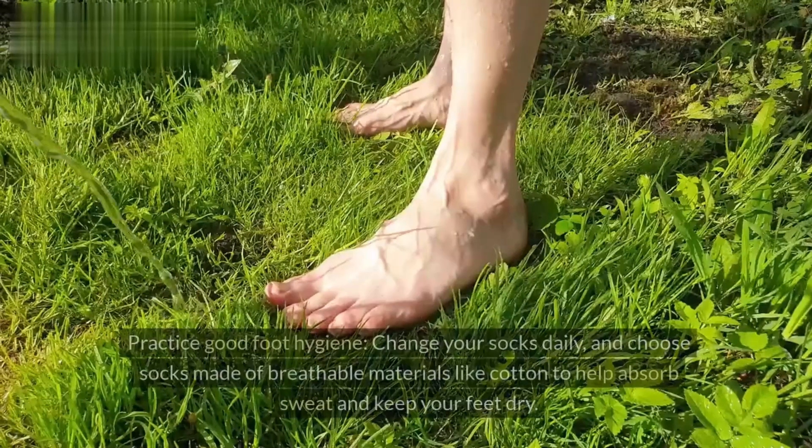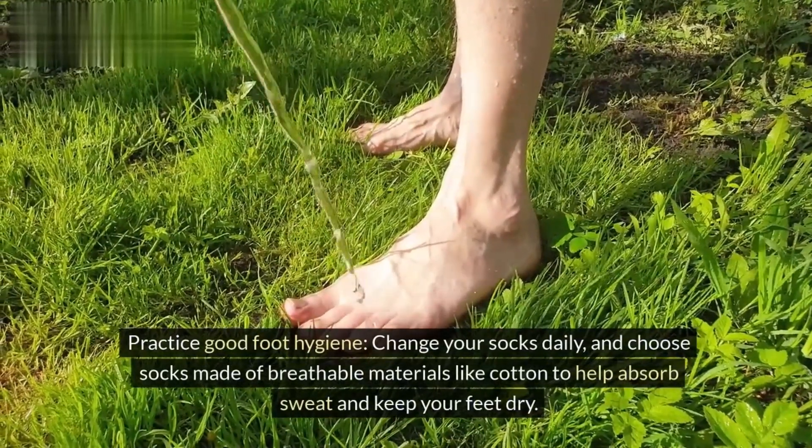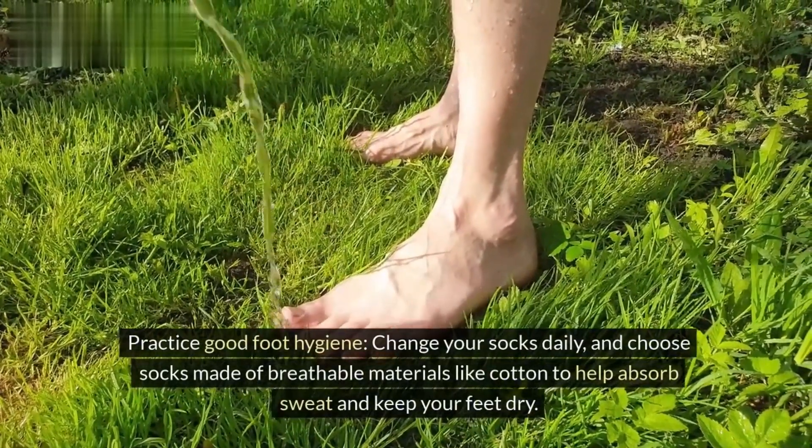Tip 8: Practice good foot hygiene. Change your socks daily and choose socks made of breathable materials like cotton to help absorb sweat and keep your feet dry.